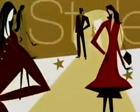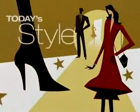First, let's go over to Natalie for some fashion 101. Well, this morning on Today's Style: what to wear under your holiday wear.